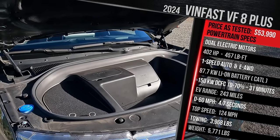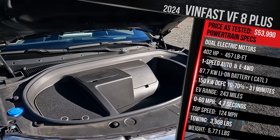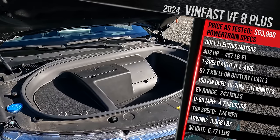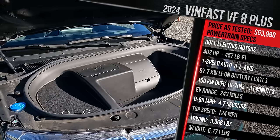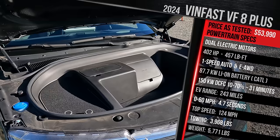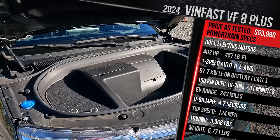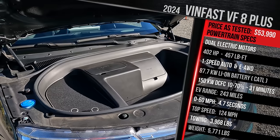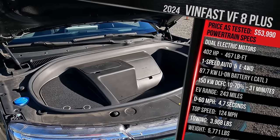Power goes through a one-speed reduction gear transmission. VinFast says 0-60 in around 5.5 seconds, with a top speed of 124 mph. Towing capacity is just under 4,000 pounds — around 3,900 — which is impressive. The Plus trim with 20-inch wheels gets around 243 miles of range, a big improvement over the early cars which only offered around 191 miles for this model or 207 for the Eco. VinFast has already improved the range significantly.